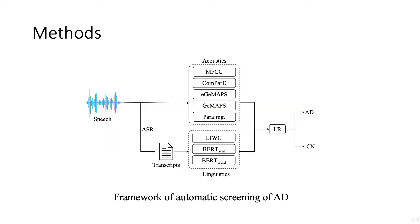We first extracted five sets of acoustic features, which are known to represent paralinguistic characteristics of speech from each recording. Next, we utilized ASR techniques to introduce the second modality: transcript.